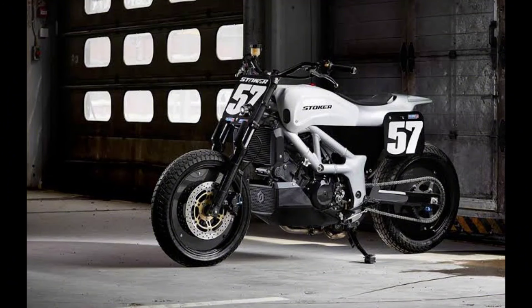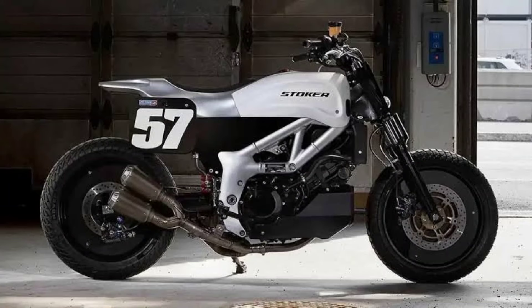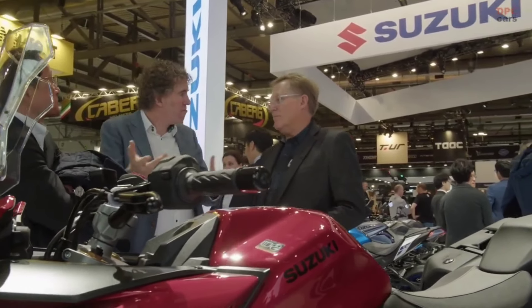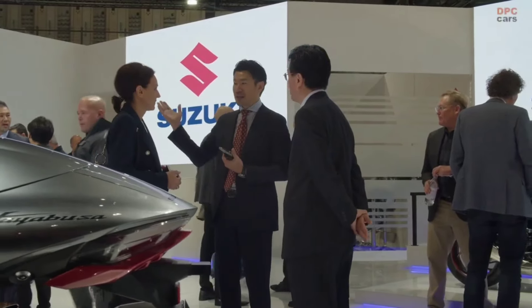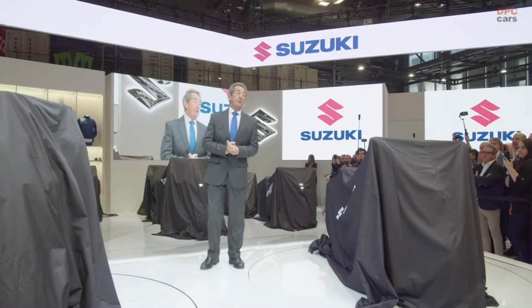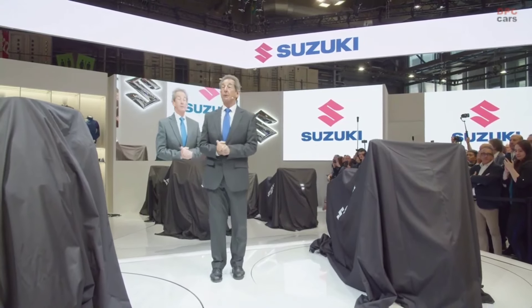Influence of cafe racer culture — while paying homage to flat-track racing, the street tracker conversion also draws inspiration from the cafe racer culture. The incorporation of clip-on handlebars and a rear-set foot peg position contributes to a sporty yet comfortable riding posture, infusing the SV-650 with a dash of classic cool.